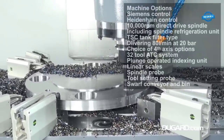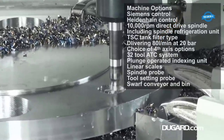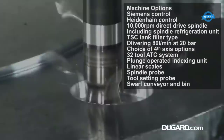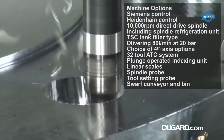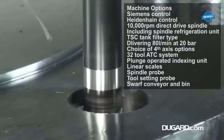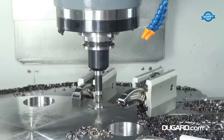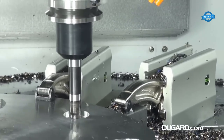Standard equipment includes a manual pulse generator, spindle oil cooler, cooled ball screws for X, Y, and Z axes, a work light, air gun, wash gun, RS-232 interface, oil skimmer, and full guarding for operator safety. Optional upgrades include a choice of controls, a 10,000 rpm direct drive spindle with refrigeration unit, a TSC through-spindle coolant tank delivering 80 L/min at 20 bar, a 32-tool ATC system, and various 4th-axis options.